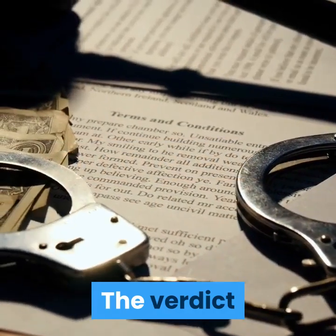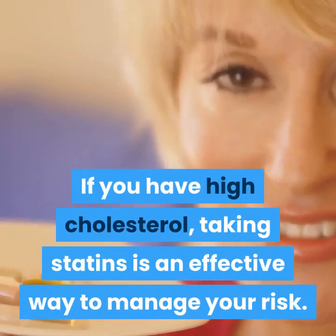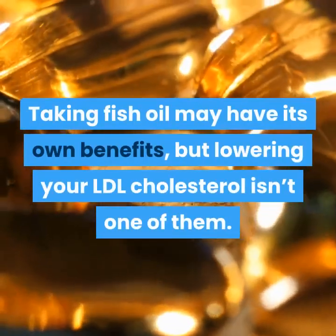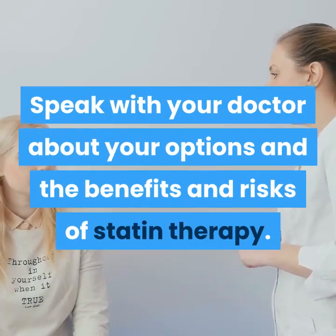The verdict: If you have high cholesterol, taking statins is an effective way to manage your risk. Taking fish oil may have its own benefits, but lowering your LDL cholesterol isn't one of them. Speak with your doctor about your options and the benefits and risks of statin therapy.